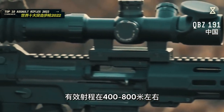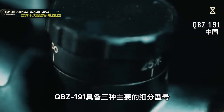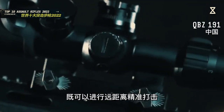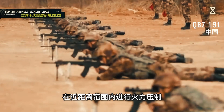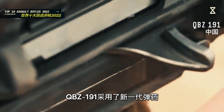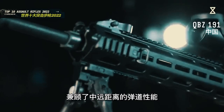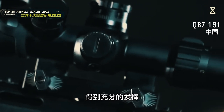QBZ-191的射速在每分钟758发左右，有效射程在400到800米左右。QBZ-191具备三种主要的细分型号，分别是突击步枪型、卡宾枪型和精确射手型。精确射手型既可以进行远距离精准打击，也可以承担轻机枪职责，在近距离范围内进行火力压制。QBZ-191采用了新一代弹药，在保证威力的同时兼顾了中远距离的弹道性能。